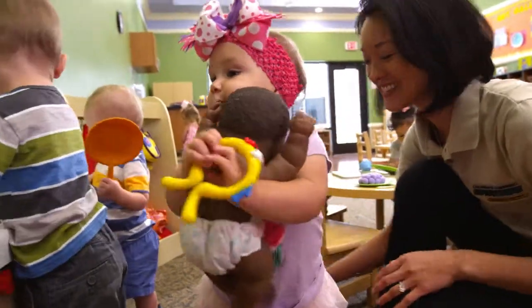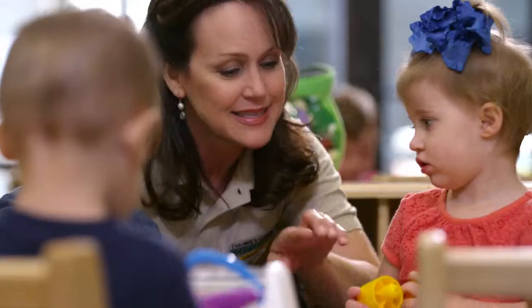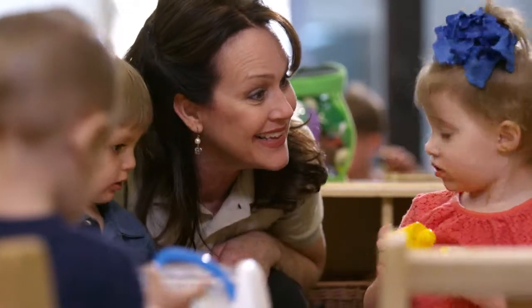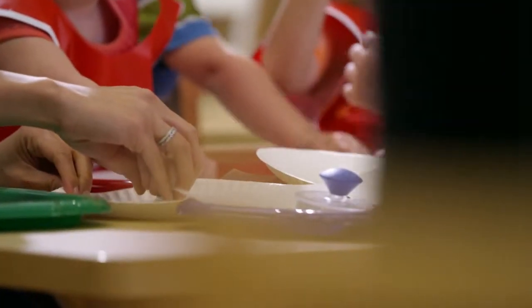It might look like all play, but the Voyagers in our toddler room are optimizing brain and motor development through fun and silly movements that aid in muscle control, balance, and coordination while encouraging language and creative expression.